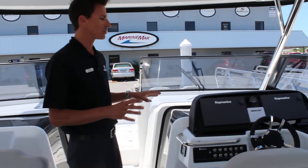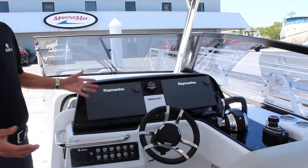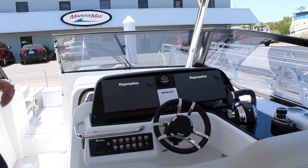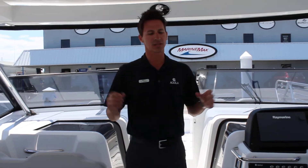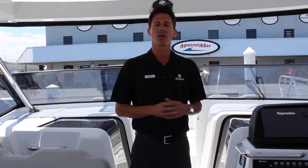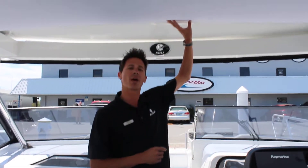At the helm area here, if you do choose joystick, you'd have your joystick option placed here. This boat is equipped with twin Raymarine screens. A lot of seating, a lot of room. You've got three separate AC units on this boat — a 16,000 BTU unit up here, and separate ACs in each cabin.